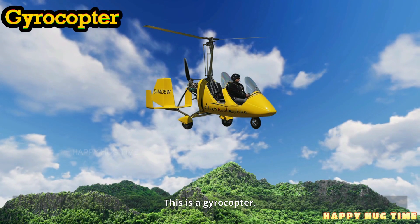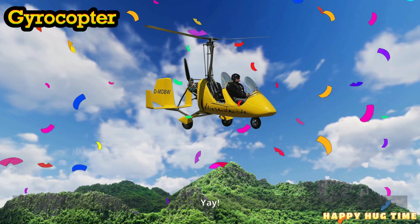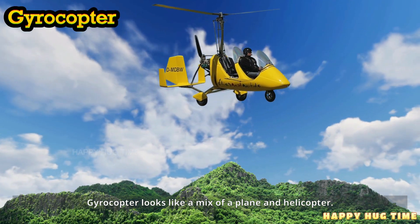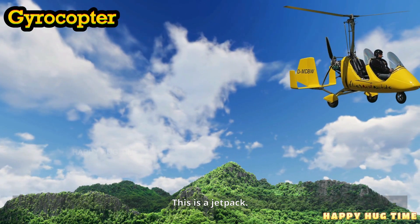This is a gyrocopter. A gyrocopter looks like a mix of a plane and a helicopter.